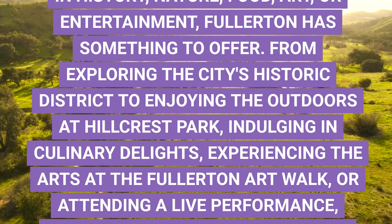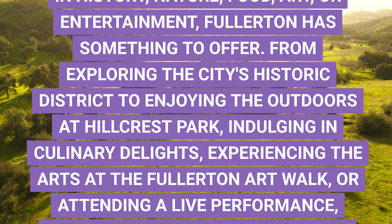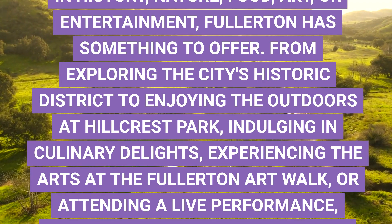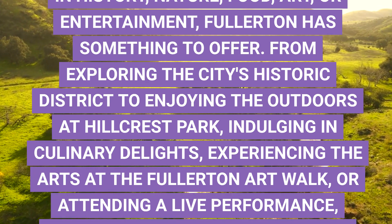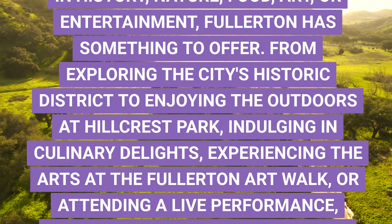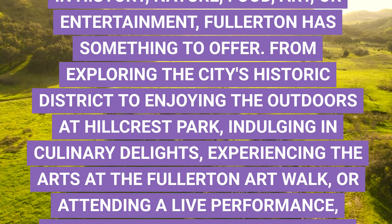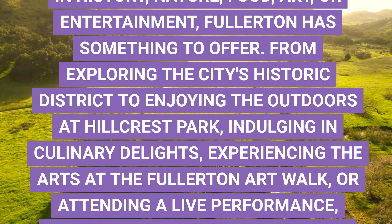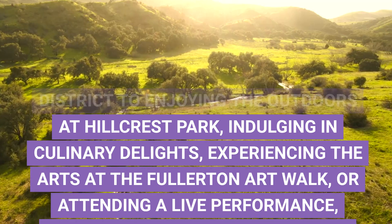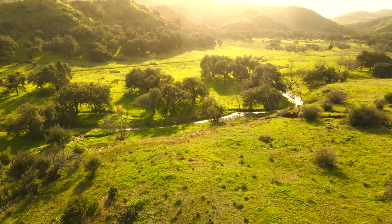Fullerton, CA, is a hidden gem in Orange County, offering a diverse array of activities and attractions for residents and visitors. Whether you're interested in history, nature, food, art, or entertainment, Fullerton has something to offer. From exploring the city's historic district to enjoying the outdoors at Hillcrest Park, indulging in culinary delights, experiencing the arts at the Fullerton Art Walk, or attending a live performance, there's no shortage of things to do in this vibrant and welcoming city. Plan your visit to Fullerton today and immerse yourself in all that this charming destination has to offer.